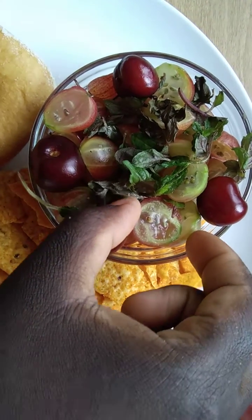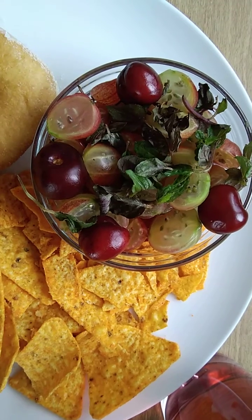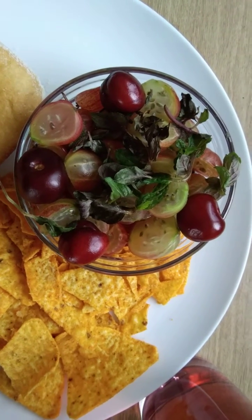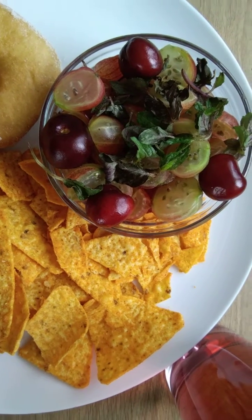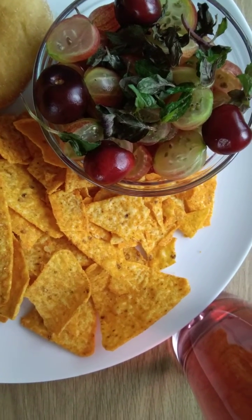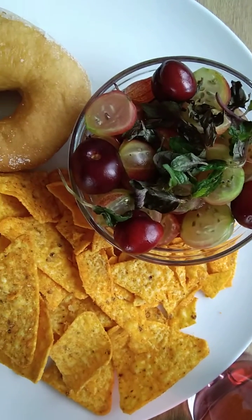Let me taste — my hands are clean. It's absolutely delicious! You can taste the mintiness and the fruit, which adds a really nice flavor to it.